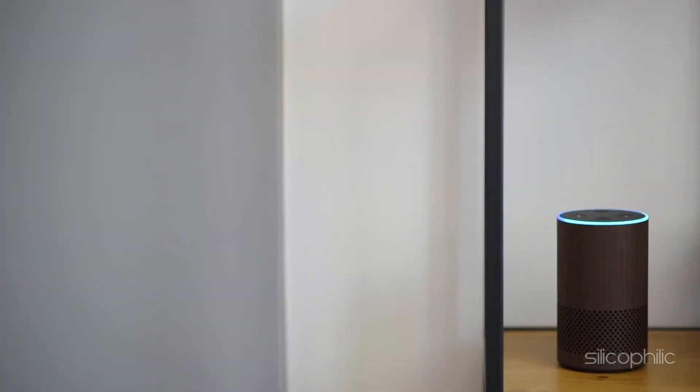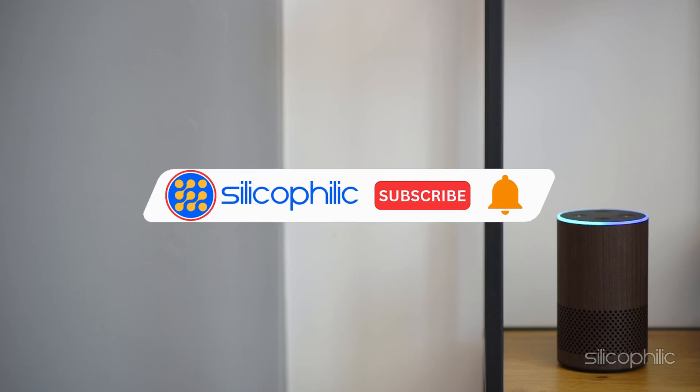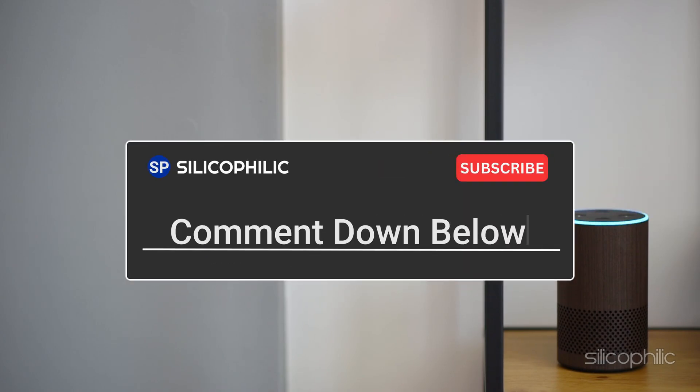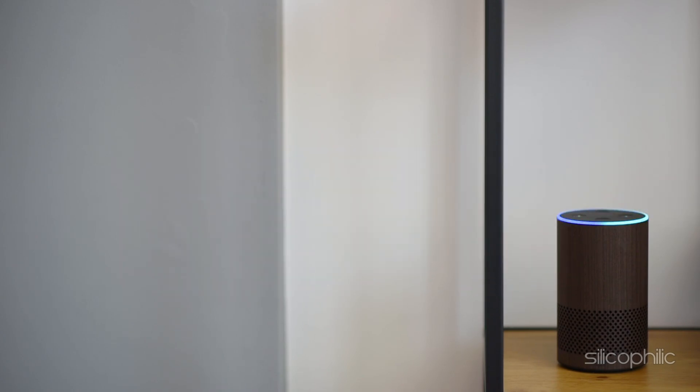And there you have it — the methods to fix the issue when you cannot make a call on Amazon Echo Show. We hope the methods have worked for you. Check out the description below for links to purchase the tech products. If you found this video helpful, don't forget to give it a thumbs up and subscribe to our channel for more tech tips and troubleshooting guides. Leave a comment and help others know about which method solved your problem.